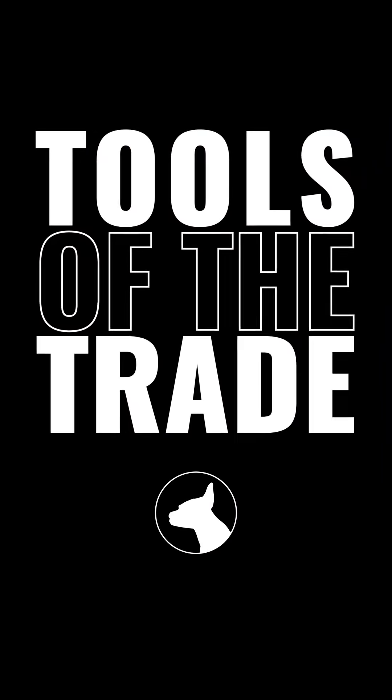There you go, everyone. Those are my tools of the trade. Marisa Thomas here with Dobie Real Estate. Hope you have a great day.